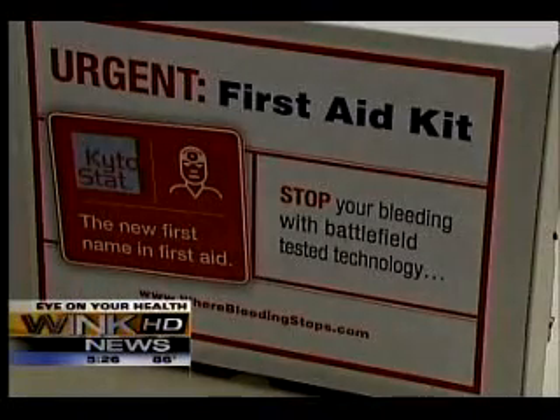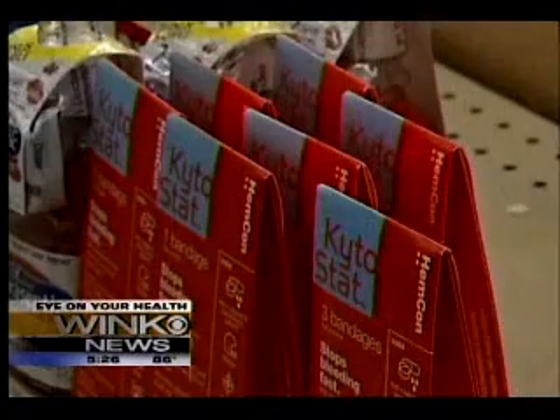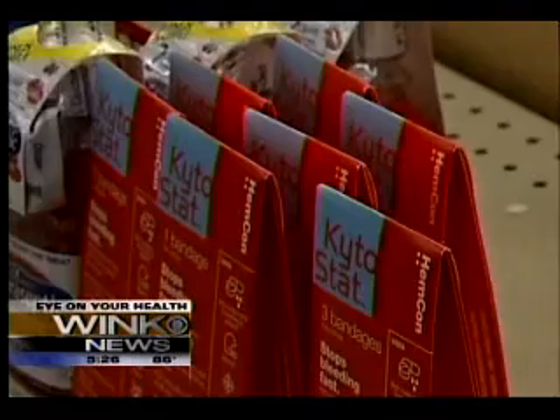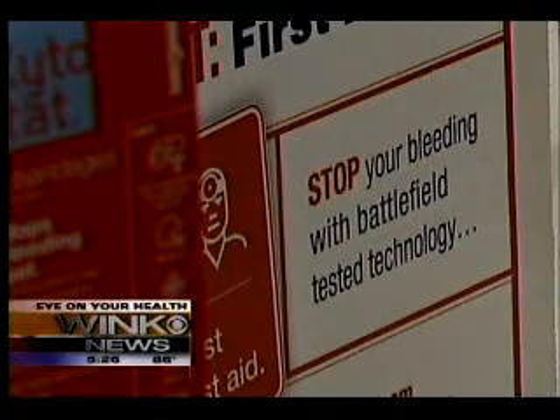That's good news for the 90 million people on aspirin or blood-thinning therapies. For those people, their ability to clot is greatly affected. This bandage will stop the bleeding even in them in less than two to five minutes. I think it's something they should add into their first aid kits, and hopefully it will save them trips to the emergency room.